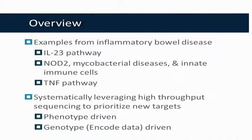Those three examples will be the IL-23 pathway, which was one of the clearest first pathways identified through GWAS; some more recent unpublished data on NOD2 mycobacterial disease in innate immune cells; and then the TNF pathway. Then I'll finish by putting this in a broader context of how IBD discovery may allow us to systematically leverage high-throughput sequencing to prioritize new targets, looking at two approaches — one driven by phenotypes and the converse driven by genotypes, or ENCODE data-driven discovery.